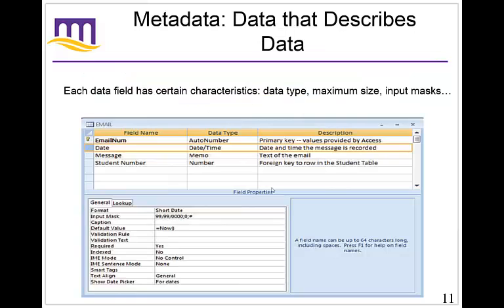The last thing we'll talk about is metadata — a way to describe the data. It's self-describing, so we need to be able to describe what is actually in that data. It's not just a matter of writing stuff down; if you forget what you wrote, it doesn't do much good. We also have to identify exactly what we're trying to capture. Each data field, which is a column, has certain characteristics such as a data type, maximum size, and input masks. For example, if we're talking about a date, it's going to have a specific date-time format. If you look at the field properties section below, it has a lot of specifics about describing what's in that field, and you can do that for each field name.